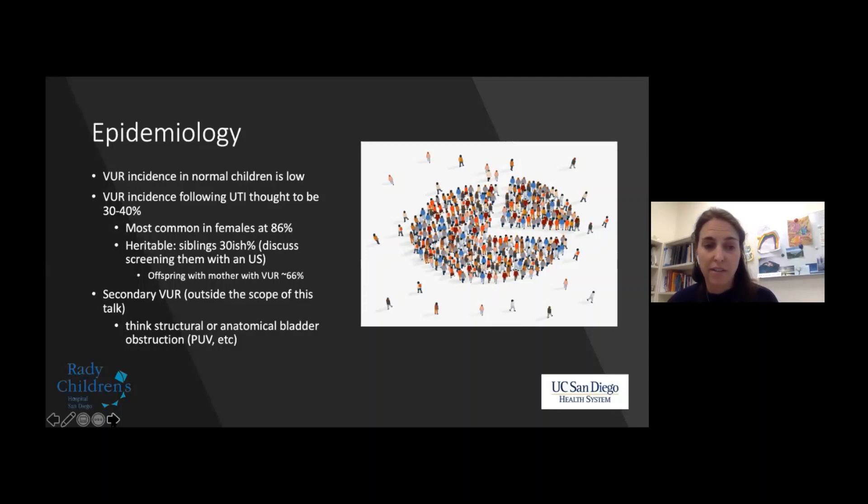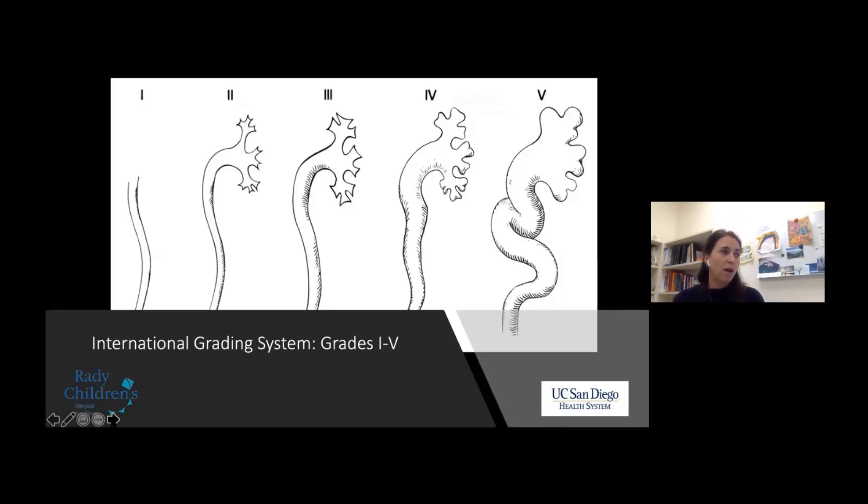It's worth mentioning secondary vesicoureteral reflux — think structural and anatomical bladder obstruction like posterior urethral valves. The international grading system was established in 1985 by Leibowitz and colleagues. Grade 1 doesn't reach the renal pelvis. Grade 2 preserves the delicate renal pelvis. Grade 3 has moderate dilation with minimal blunting. Grade 4 involves a more tortuous ureter with more dilation. Grade 5 has massive dilation with loss of fornical integrity and significant ureteral tortuosity.